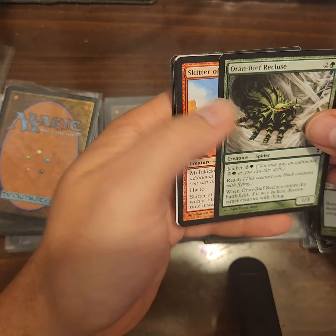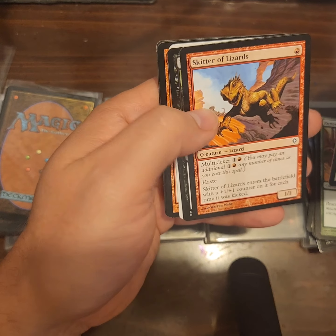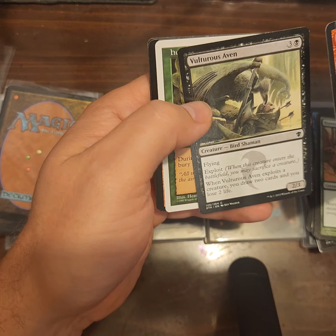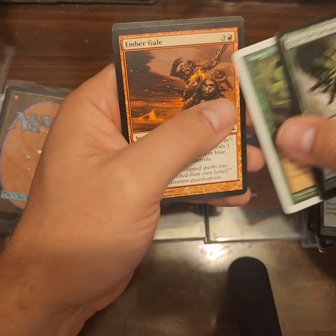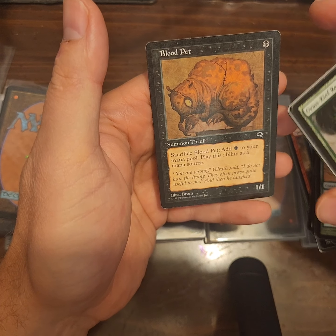Oran-Reef Recluse, Skitter of Lizards, Vulturous Abomination, Hungry Mist — I remember that from way back, probably the '95 or '96 era. Not revised, I don't think. Ember Gale, Blood Pet from Tempest.